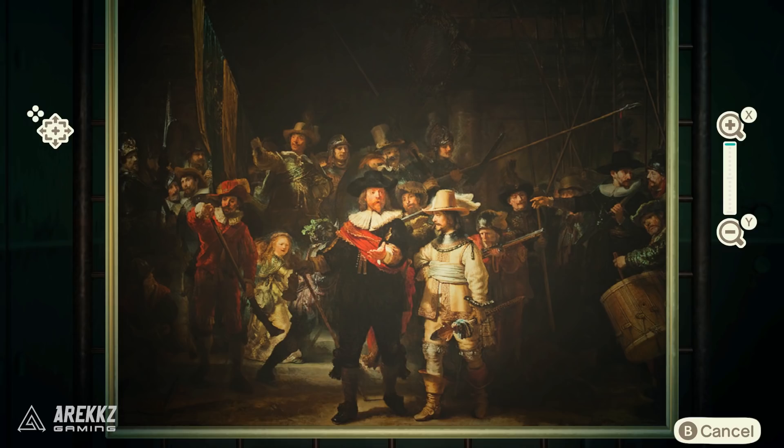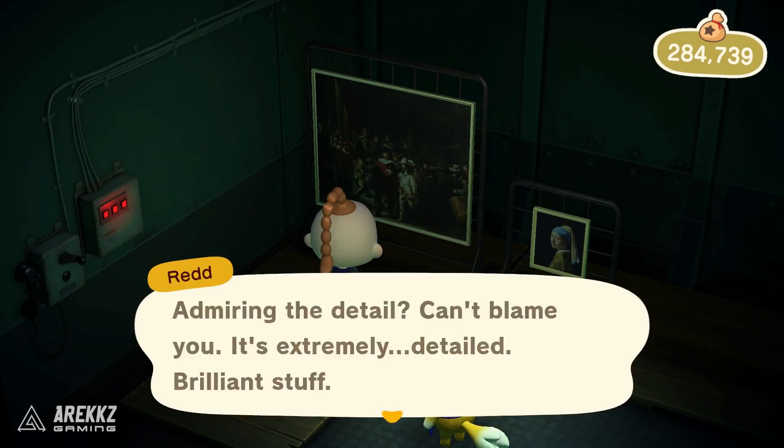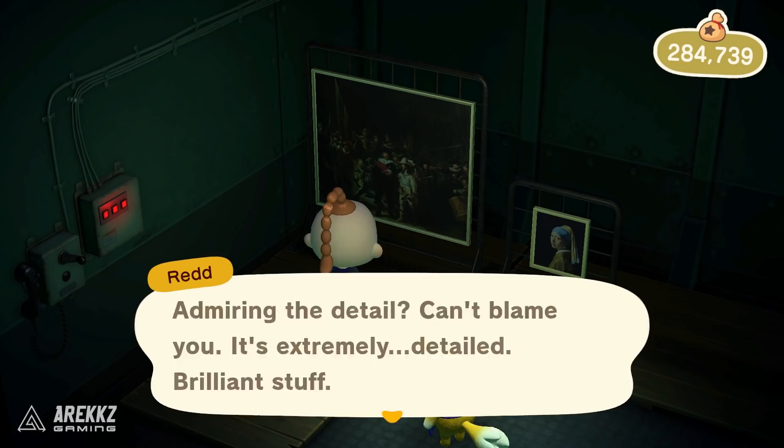That's pretty much it — a full rundown of everything to know about the 1.2 update. Don't forget to buy your stuff from Leif, don't forget to do your Nature Day activities, and of course don't forget to start working towards getting Redd on your island. If you guys have any questions, let me know in the comments down below and keep it locked for plenty more Animal Crossing videos.